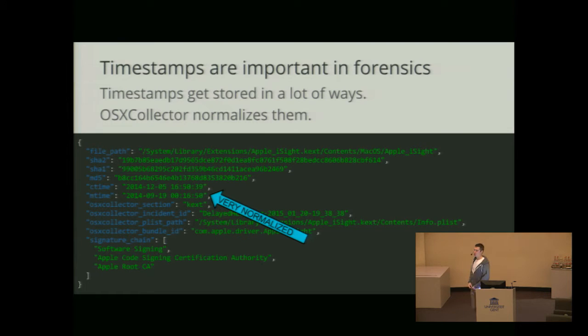Timestamps are quite important as well. For that reason, what OS X Collector does is unify them all into a quite simple format. All different applications — for instance, Firefox, Safari — they use different ways of doing timestamps. OS X uses its own way, like milliseconds from 2001. Firefox does seconds from epoch. OS X Collector grabs them all into one format which is both human-readable and machine-readable for further analysis.